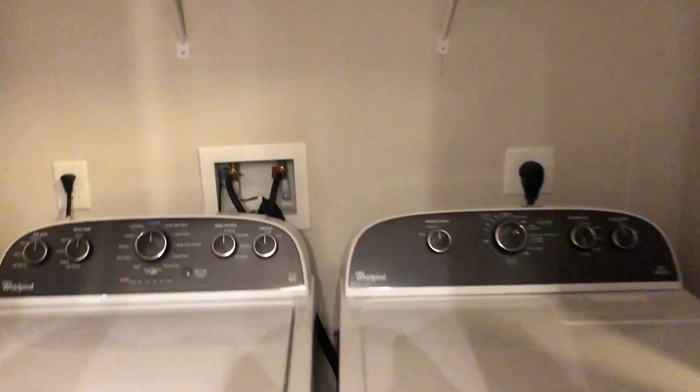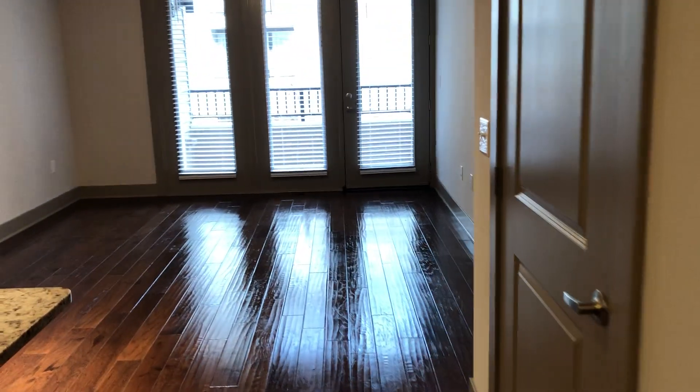Right across from the kitchen island, we have a full-size washer and dryer. And then we have a coat closet.